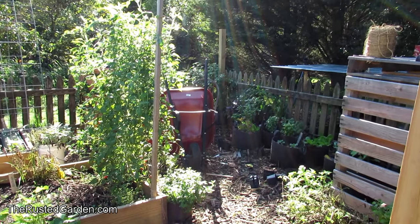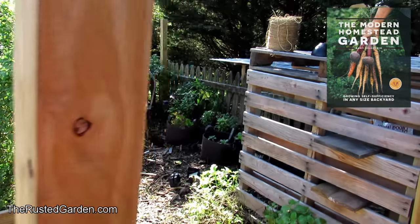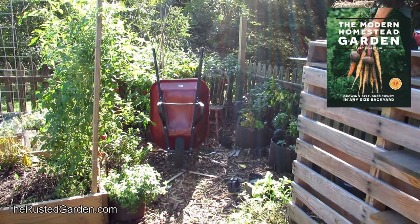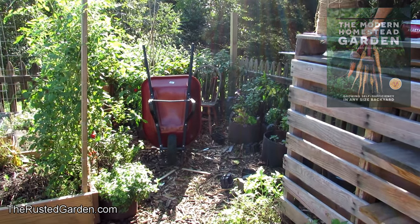Otherwise, what could possibly be inside a tiny tomato seed from a farm that maybe used a chemical fertilizer for a day — that's inside that seed, that's going to grow — that's going to harm you? Nothing. It's not possible. It's scientifically impossible.